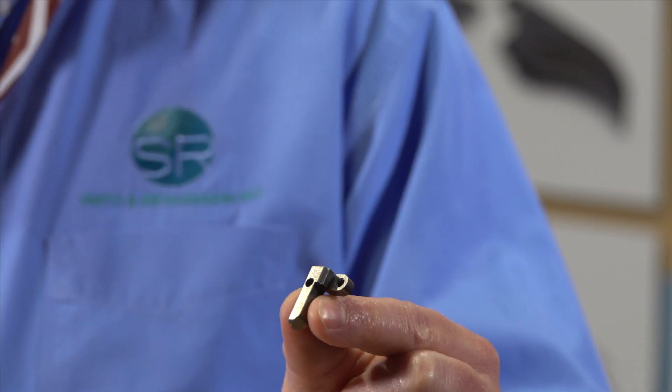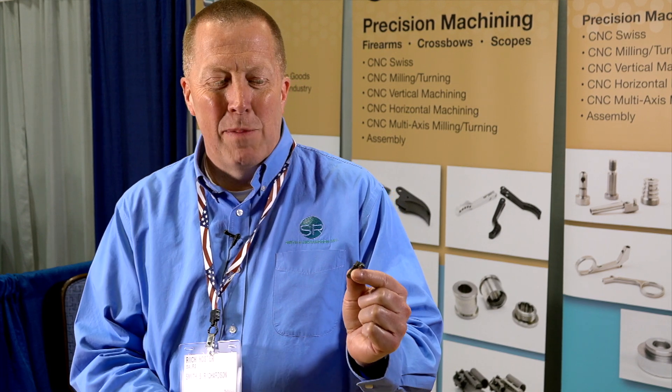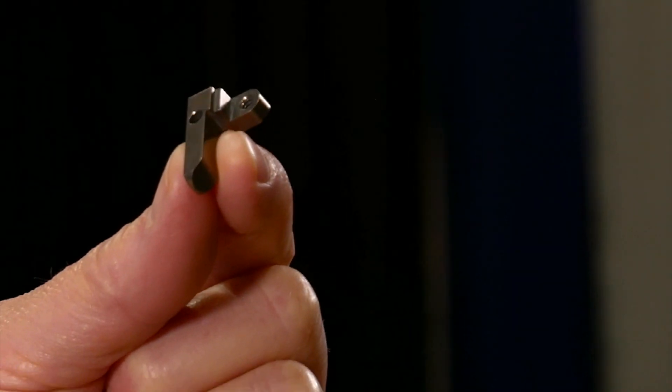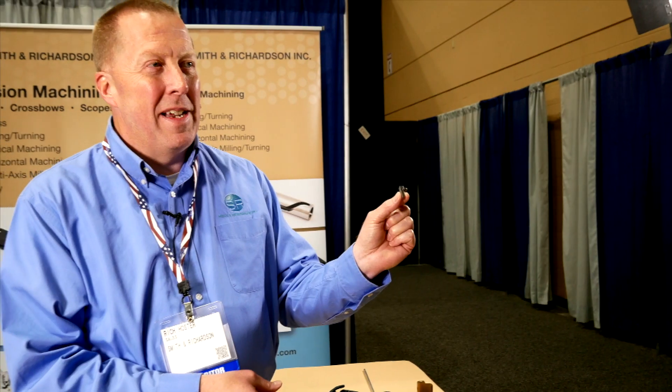This part is actually used to basically keep the crossbow from firing dry, and we actually make this out of a round bar. We actually made this at one time on a vertical machining center, and if you look at this part, there's not a round surface left on it. We actually took and designed a process that would allow us to mill this on a CNC Swiss. So this part actually starts out as a round bar and nothing left on it is round. We actually run it unattended on a third shift — nobody in the building — this part will run all night long.